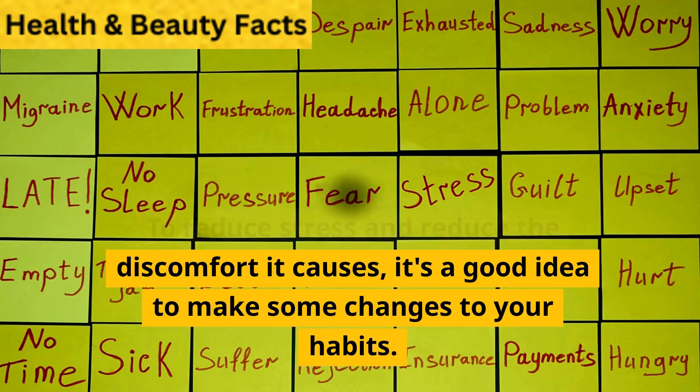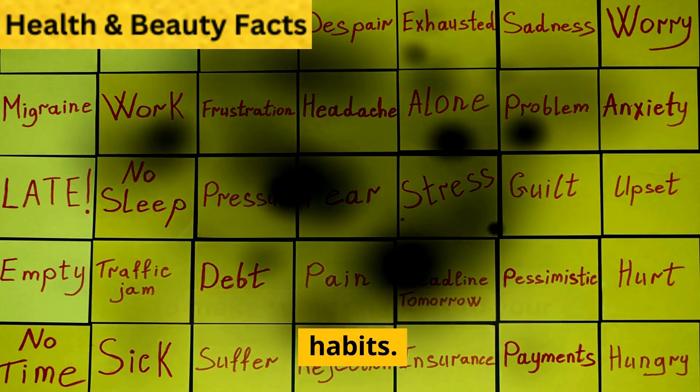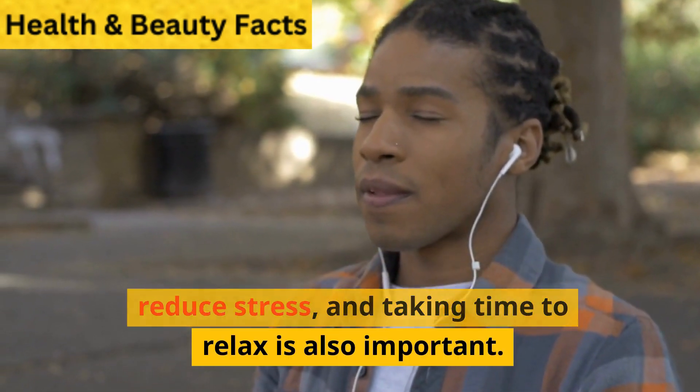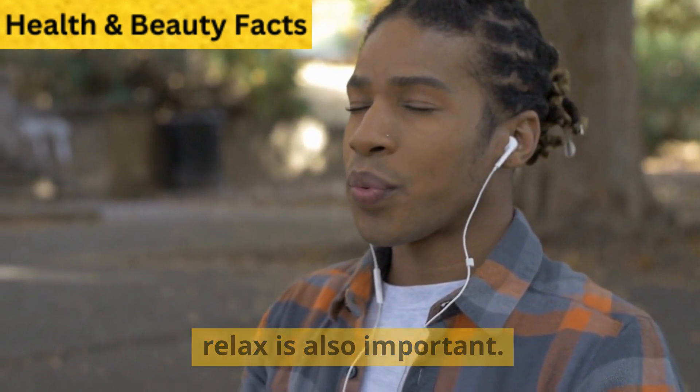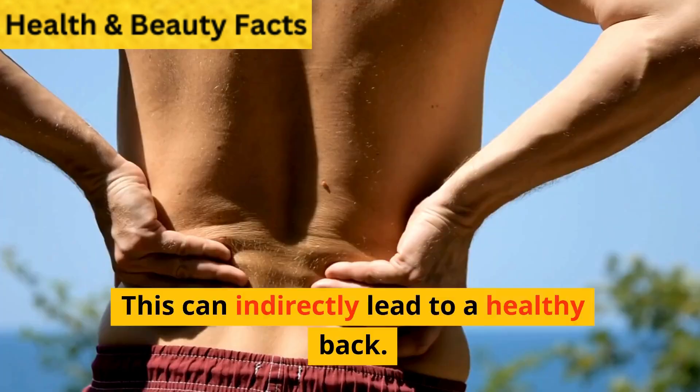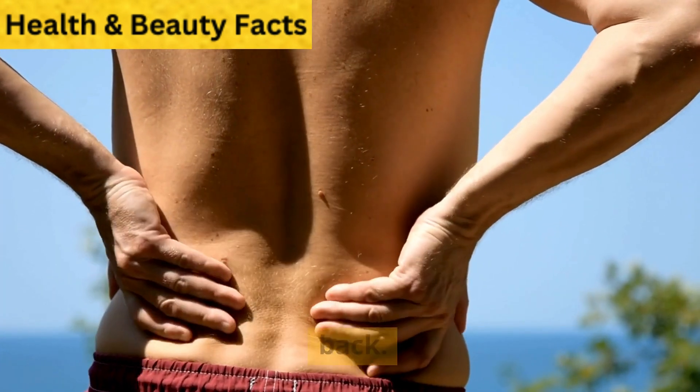To reduce stress and reduce the discomfort it causes, it's a good idea to make some changes to your habits. Eating healthier foods can help reduce stress, and taking time to relax is also important. Spend quality time with yourself and your loved ones to keep your spirit strong even when life is difficult. This can indirectly lead to a healthy back.